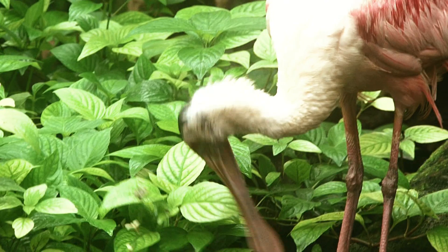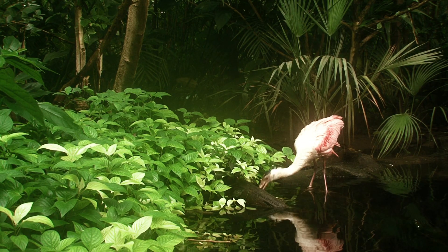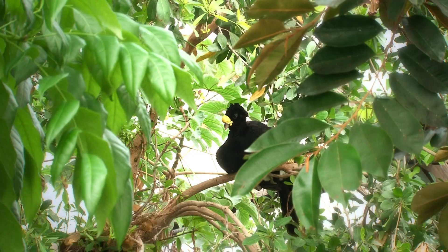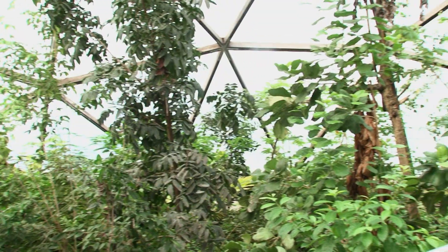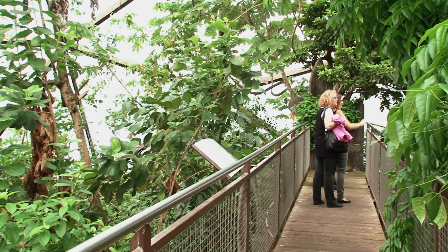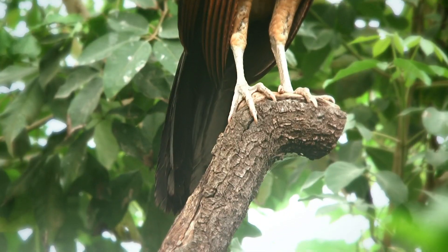Something between a botanical garden and a zoo, Jungle Trek surrounds visitors in an abundance of plant, animal, insect, reptile, fish, mammal, and bird life—an entire ecosystem right in front of your eyes. A unique seven-meter viewing bridge allows you to enjoy the rainforest canopy up close.